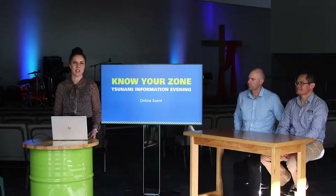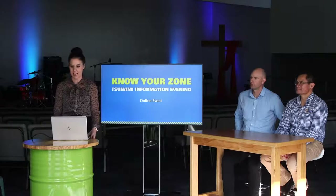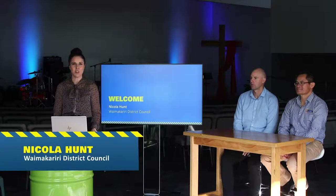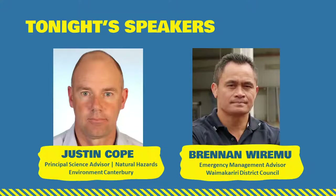Hi everyone, thanks for joining us for this online event, whether you're watching on YouTube or Facebook or watching at a later time. My name is Nicola Hunt and we're here tonight live streaming from the Riverside Church in Kaiapoi, which is also one of our civil defense centers when we need it, and is also located within the yellow evacuation zone.